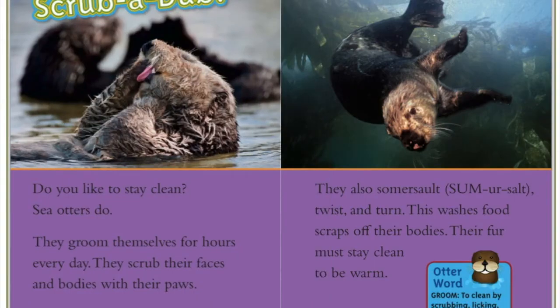Scrub-a-dub-dub! Do you like to stay clean? Sea otters do. They groom themselves for hours every day. They scrub their faces and their bodies with their paws. They also somersault, twist, and turn. This washes food scraps off their bodies. Their fur must stay clean to be warm.